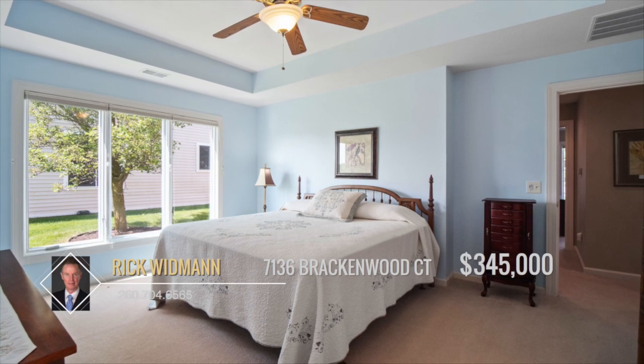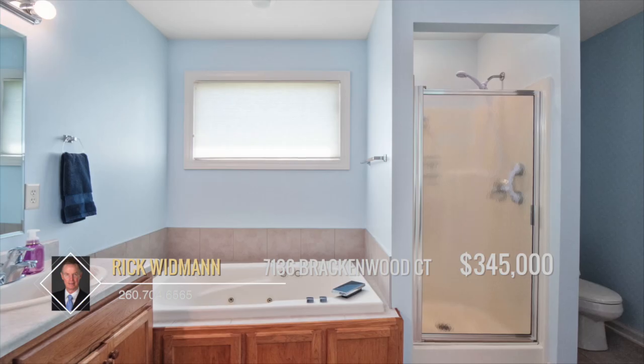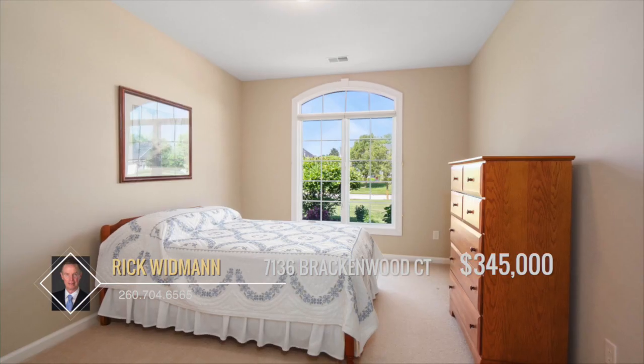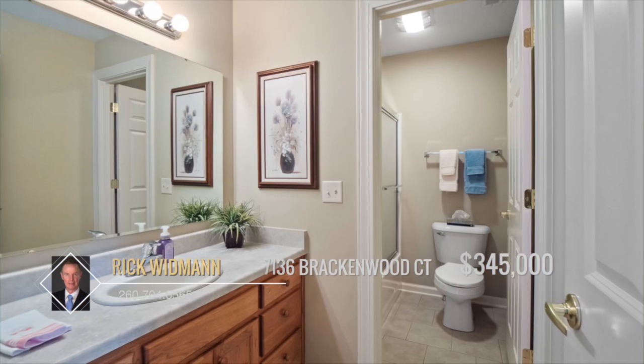The large master bedroom is sure to please with an ensuite bath complete with jetted tub, walk-in shower, and spacious closet. Two more bedrooms and a full bath complete the layout of this home.